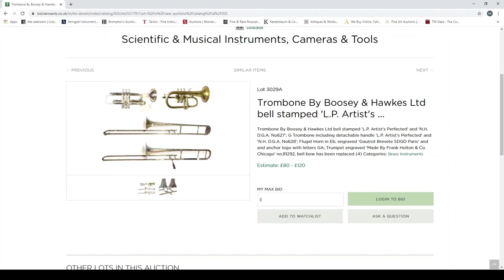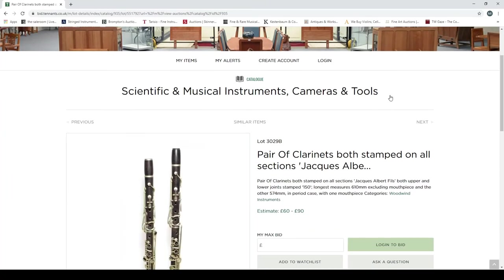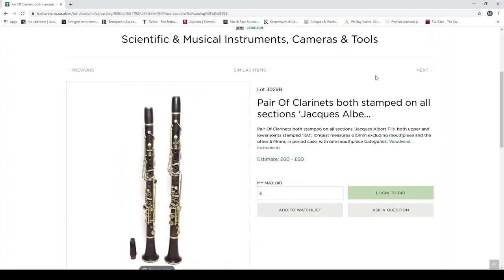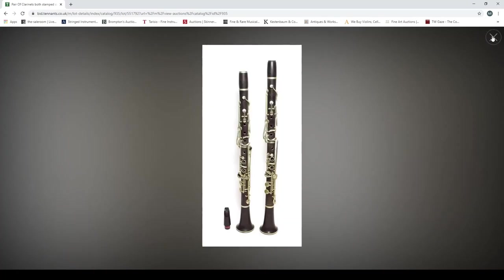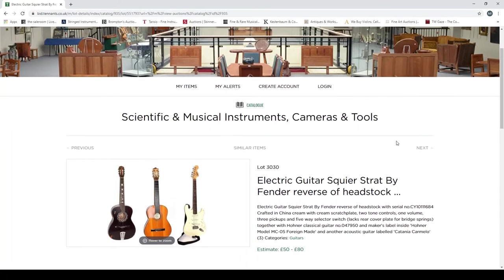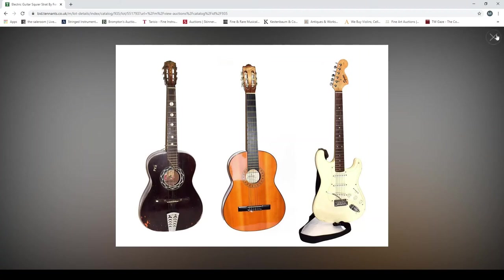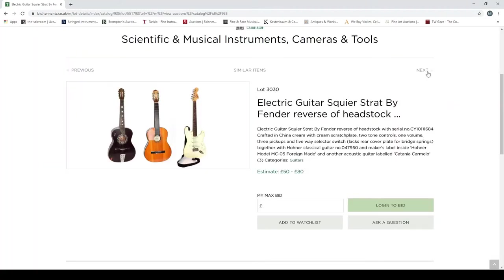There's a flugelhorn in E-flat and a trumpet. A few different items up for grabs. A pair of clarinets, both stamped on all sections 'Jacques Albert,' both upper and lower joints stamped, longest measurement 610mm, with mouthpiece. There's an electric guitar — a Squier Strat by Fender. And a couple of others: a Hona classical guitar and another acoustic guitar labelled 'Catania Carmelo.' Nothing super exciting there.